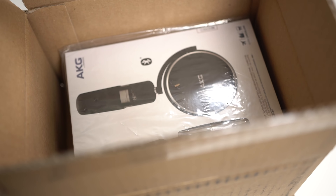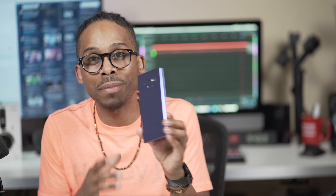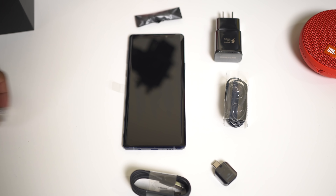I grabbed obviously the big boy — 512 gigabytes of storage, 8 gigabytes of RAM. The top of the line, the top of any Samsung phone you can get right now is right here. I don't even know the official name for this color — we're gonna call it the CJKT Samsung Blue. The blue one was the go. The lilac wouldn't fly with my swag or my style, so I didn't roll with that.